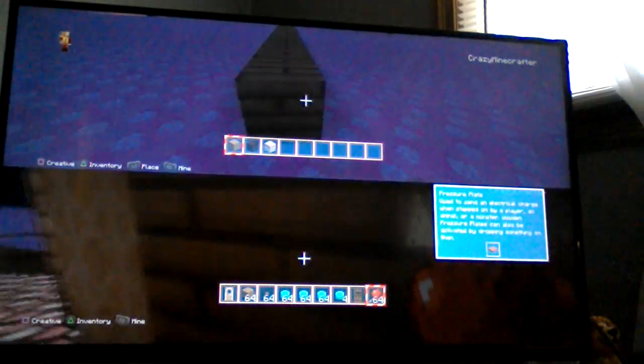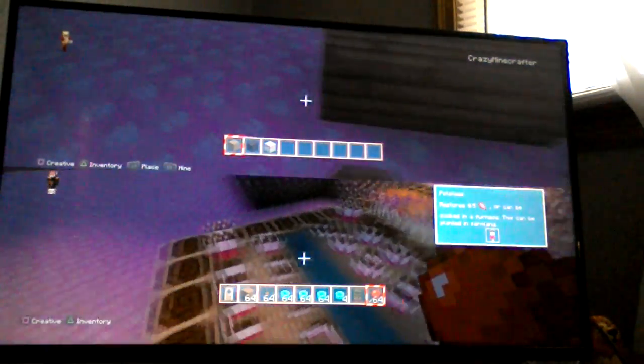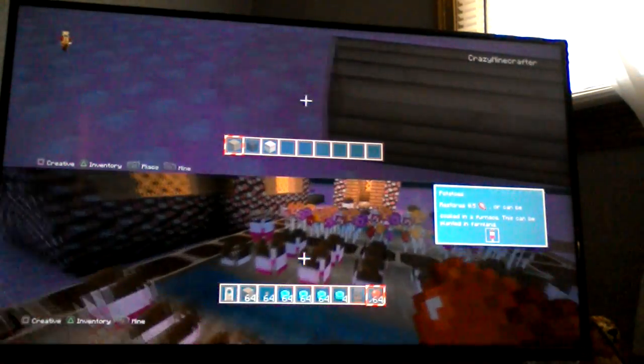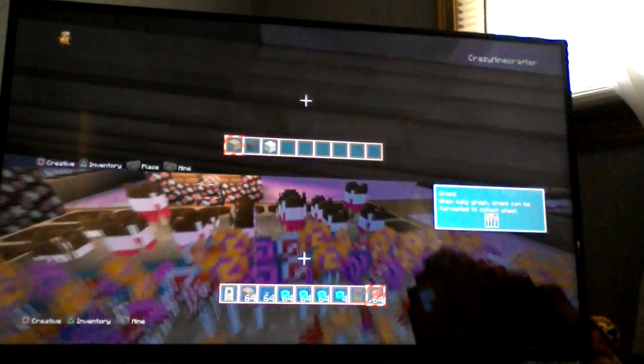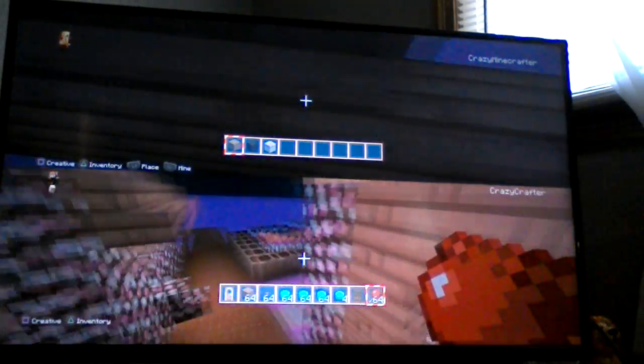Where'd the chests go? Oh well. I love their farms — they grow popsicles and lollipops. So they grow very useful things.